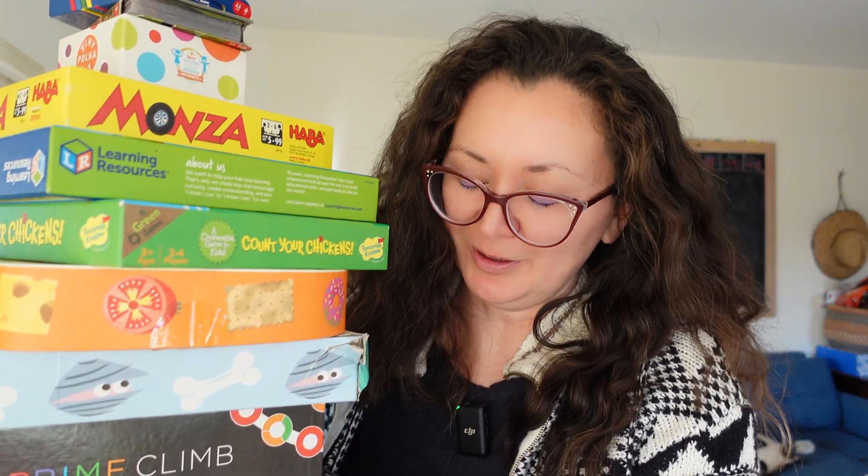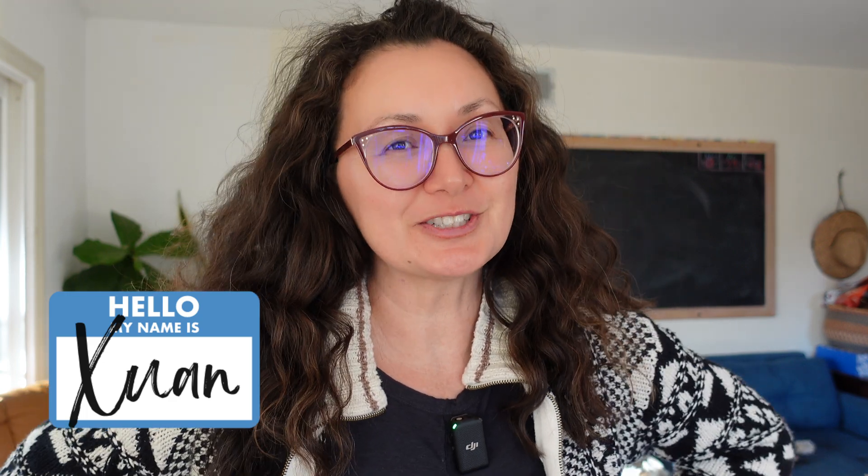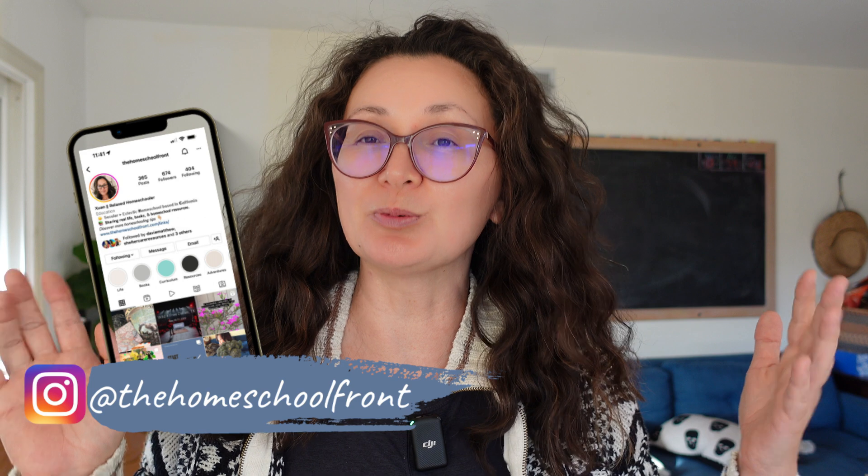Obviously I have a lot more math games than I do language arts. If you're new here, I'm Suen from the Homeschool Front blog and this is my YouTube channel Life in the Trenches, where I share all things about homeschooling and how you can make it simple and easy. I am a former middle school history teacher and I am currently homeschooling my 12, 8, and 5 year old. We have a lot of math games to share, so I'm going to try to make this as quick as possible. All the links for each of these games are down below so you can easily access them.